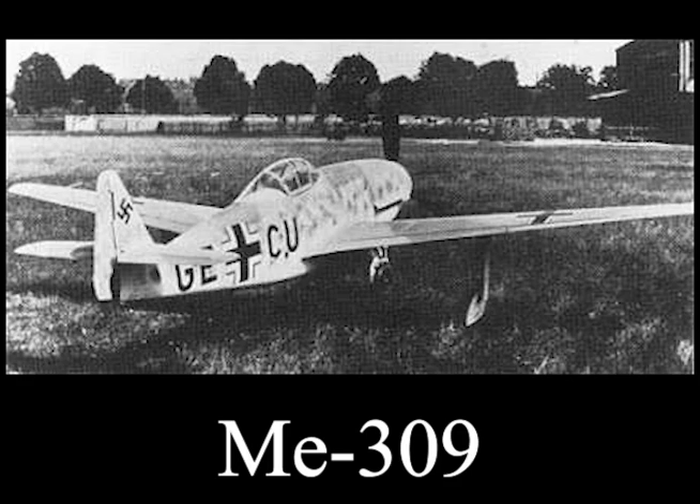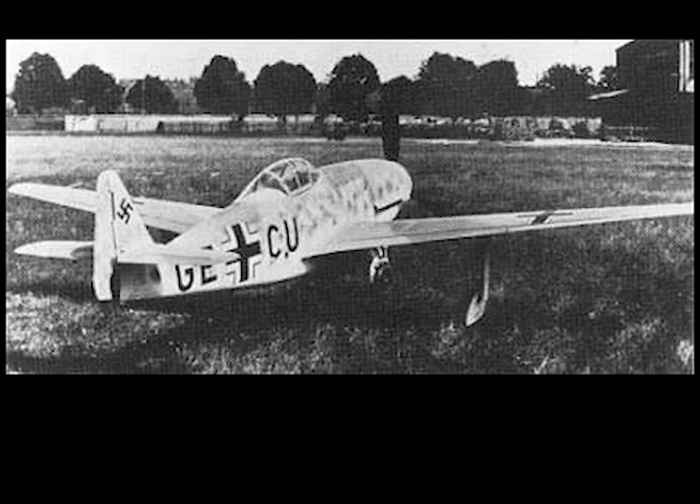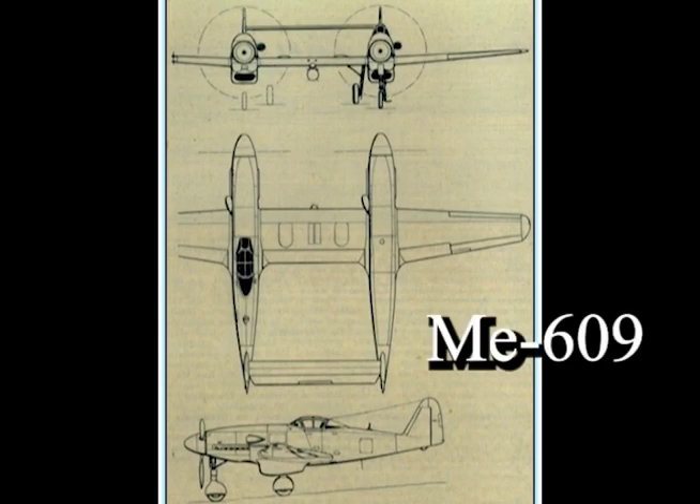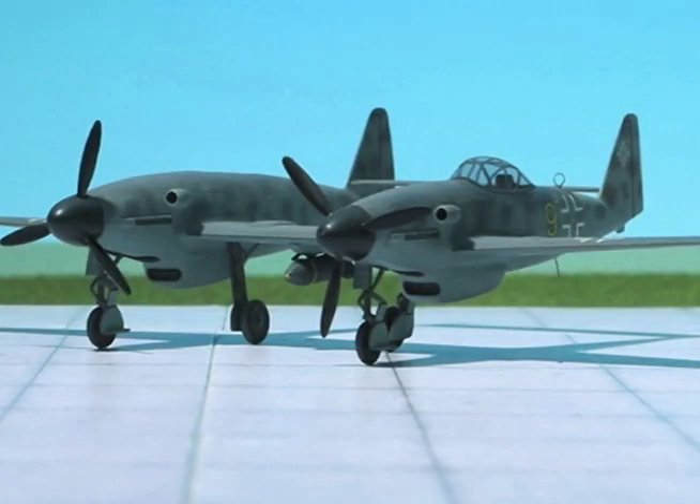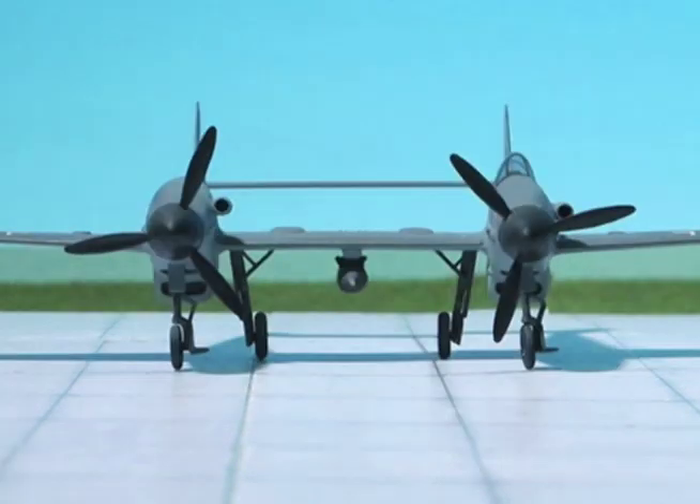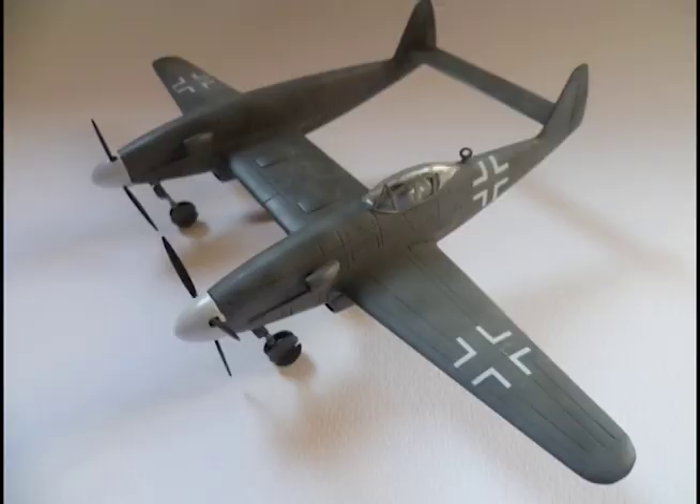Me 609: Another development of the Me 309 project was the Me 609, which was basically two Me 309 fuselages joined together with a new center wing section into which the two inboard landing gear retracted, with the two nose wheels retracting to the rear and rotating 90 degrees to lie flat beneath the engines. The engines were Daimler-Benz 603 or 605 liquid-cooled engines. The pilot sat in a cockpit located in the port fuselage, with the starboard cockpit canopy being faired over.